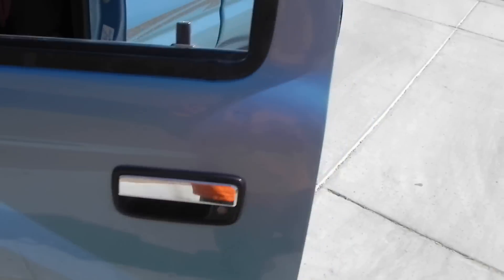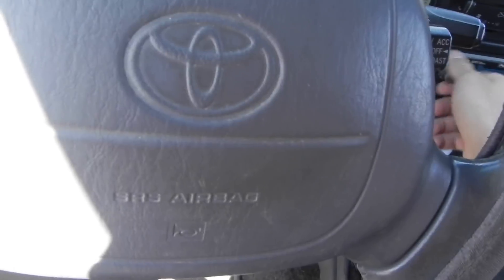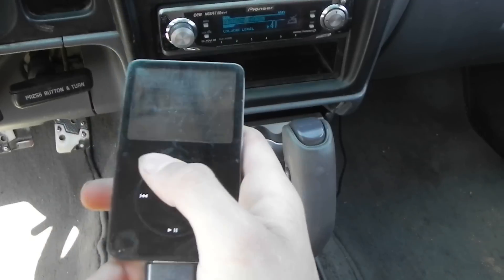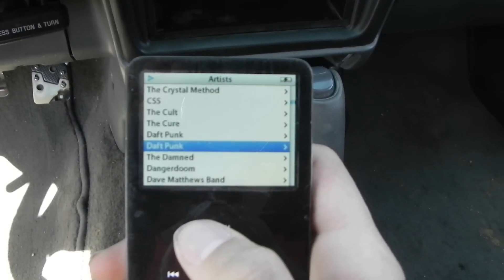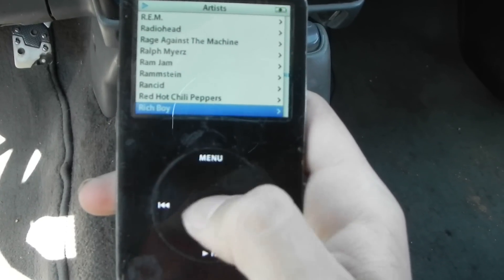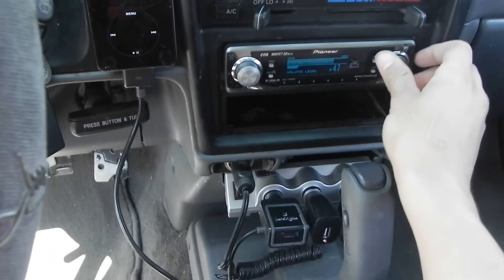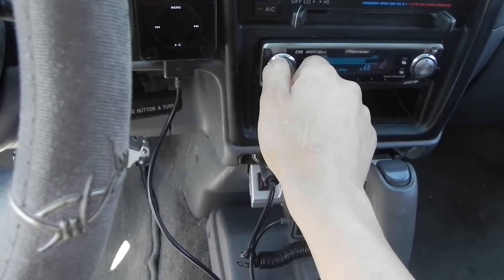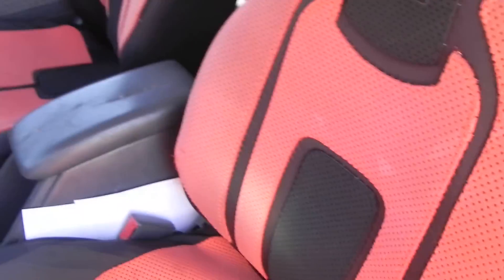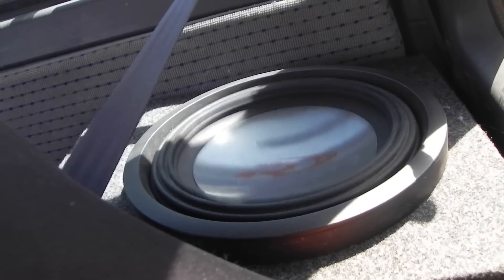Guess I'll let you guys take a listen to the sound system, I suppose. That's a little Daft Punk out there. Let's stick it on some red. Let's go.